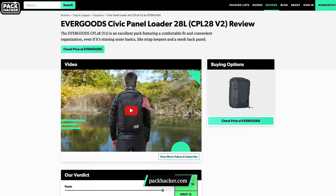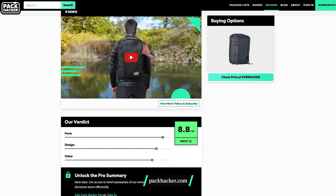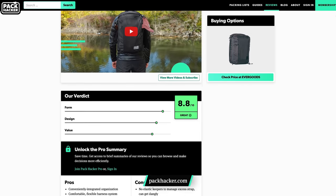For taller people, the longer back panel of the CPL 28 provides a comfortable fit. At 6'2" it can sometimes be a challenge to find an EDC bag that sits comfortably on a longer torso. If you're shorter or just want a smaller bag, you might want to check out the 24-liter size of this pack. Check out our website for more information as well as a comparison video on the 24-liter and 28-liter versions.